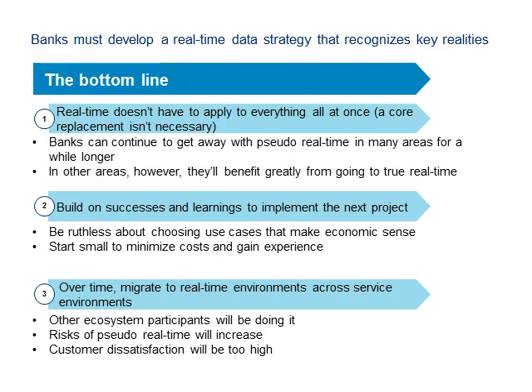Start small. Don't go out with a humongous effort that if it flops will make a splash seen across the bank. Begin small, minimize costs and your risk, gain experience, and then build up from there. Third, think about migrating to real-time environments across your service environment. Other people in your ecosystem are going to be doing it — partners, customers, other banks — and you've got to keep an eye on them and make sure you don't fall too far behind. Customer dissatisfaction will be too high if you aren't keeping up with the marketplace, and ultimately it can really come back to bite you.